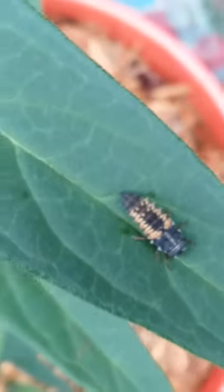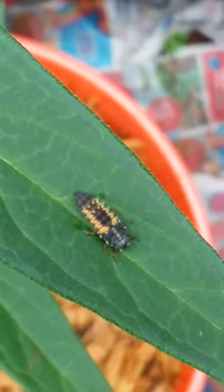There was also this — this is a larva of a ladybug, and this is a pretty big one, so it's probably going to become a beetle soon. I put my thumb next to it for scale.